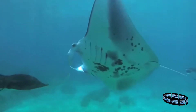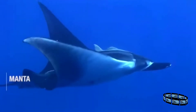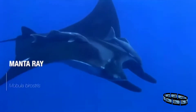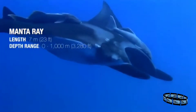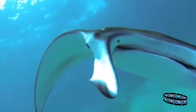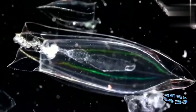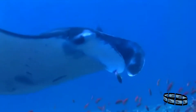Manta rays are truly pelagic, spending their lives in the open ocean and feeding in a very different way. Mantas are the largest species of ray, with wingspans of up to 7 metres, or 23 feet. But in a similar fashion to the largest shark, the whale shark, they feed on the smallest of animals. They are filter feeders, filtering plankton from the water.